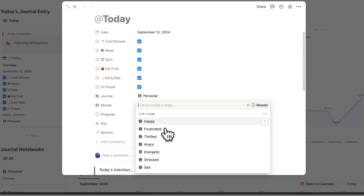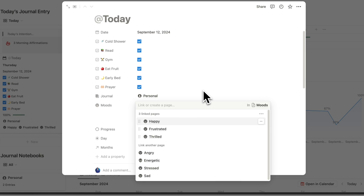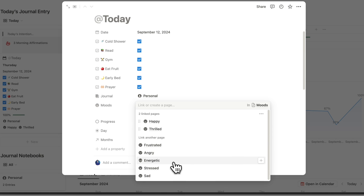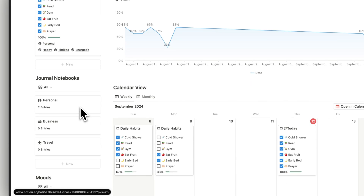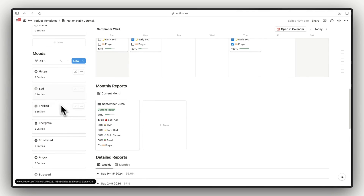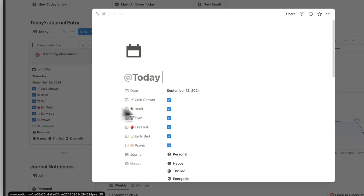Similar to connecting journal notebooks, we'll also go ahead and connect our moods. You can add multiple moods if you want — for example happy, frustrated, and thrilled. This will connect the journal entry to the mood tracking as well. Going back to our moods, you can see we have two entries as happy, two entries as thrilled, and two entries as energetic.